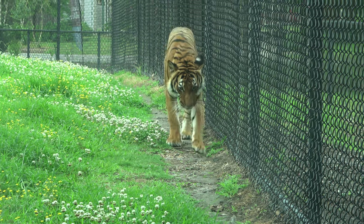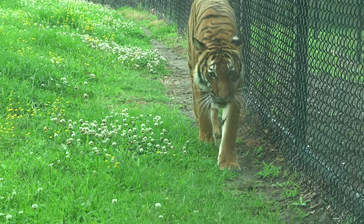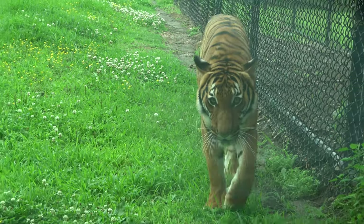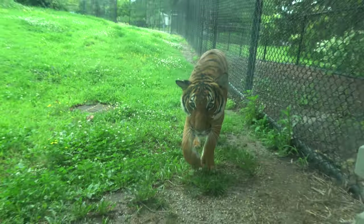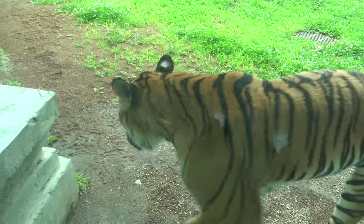We did come back later to see Christopher the tiger again, and this time we got much luckier — he is awake. He is walking right towards us. We are behind glass, so... oh gosh. Hi Christopher! That scared the crap out of me.